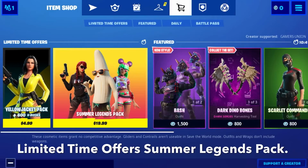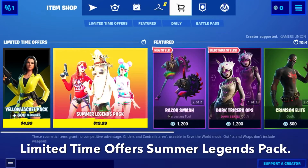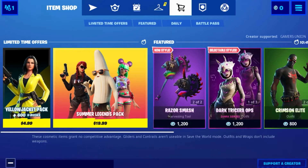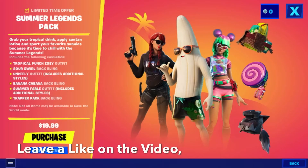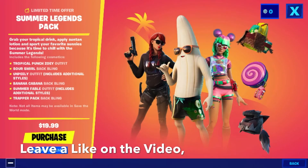Hey guys, Gamers Union back here with another video. Today's video is going to be on the limited time offer Summer Legends Pack. It says: grab your tropical drink, apply suntan lotion, and sport your favorite sunnies because it's time to chill with the Summer Legends.